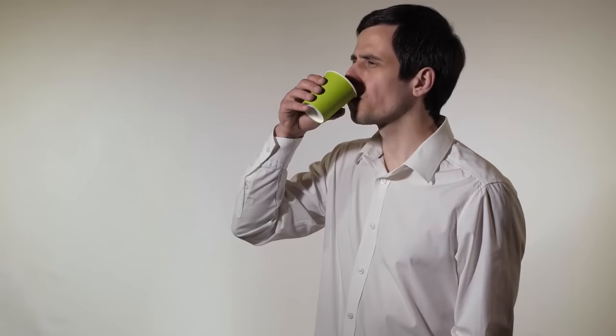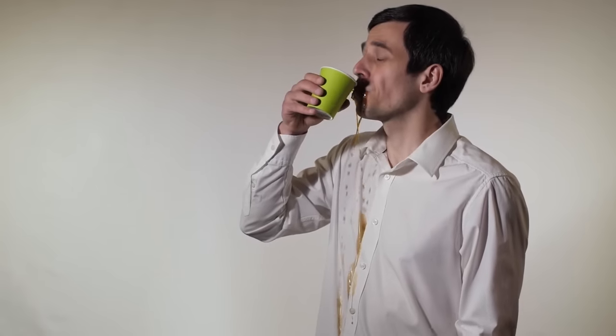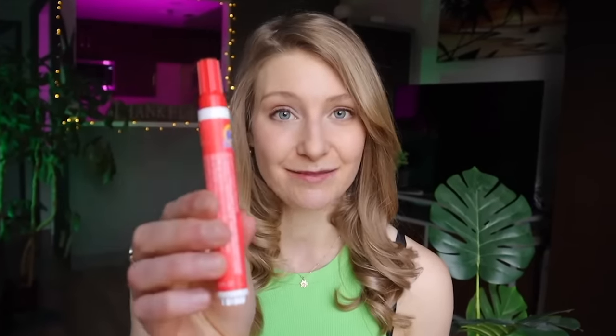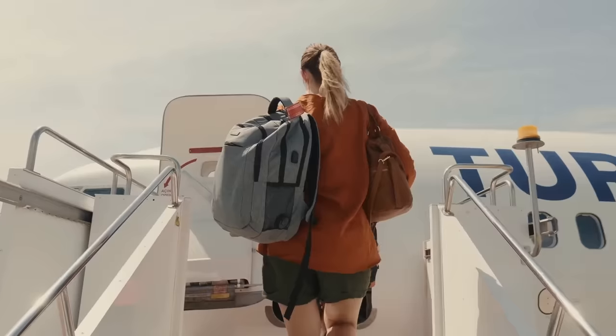Moving on to the next travel essential, this is going to be the hero of all travel disasters — a Tide to Go stick. If you haven't spilled on yourself on an airplane before, it is just a matter of time until you do. And when that turbulence hits at the absolute wrong moment and you end up with little coffee dribbles all down your shirt, you will be so happy that you took a moment to pack a Tide to Go stick.